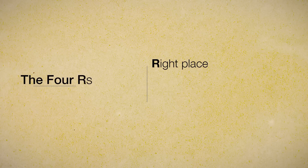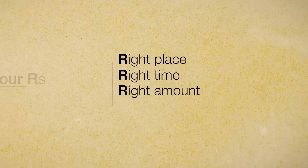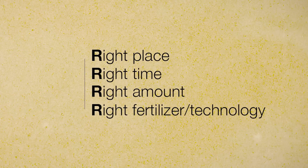Growers have a lot of questions facing them this spring. Currently the way growers handle their fertilizer programs is the four R's: right place, right time, right amount, and the fourth R is the right fertilizer — the right technology option for fertilizer.